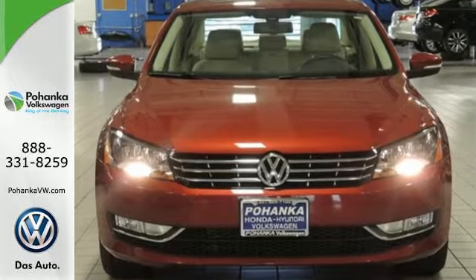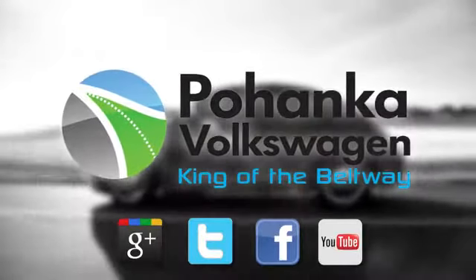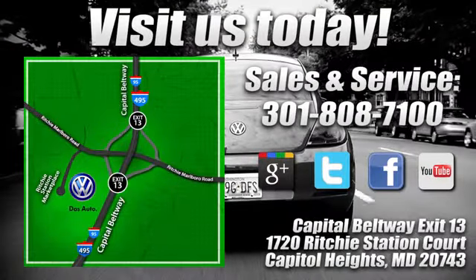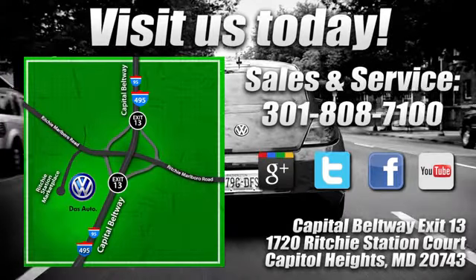See it for yourself today. Visit Bohenga Volkswagen today. Find us by the car tower, conveniently located on the Capitol Beltway at exit 13, 1720 Ritchie Station Court in Capitol Heights, Maryland.